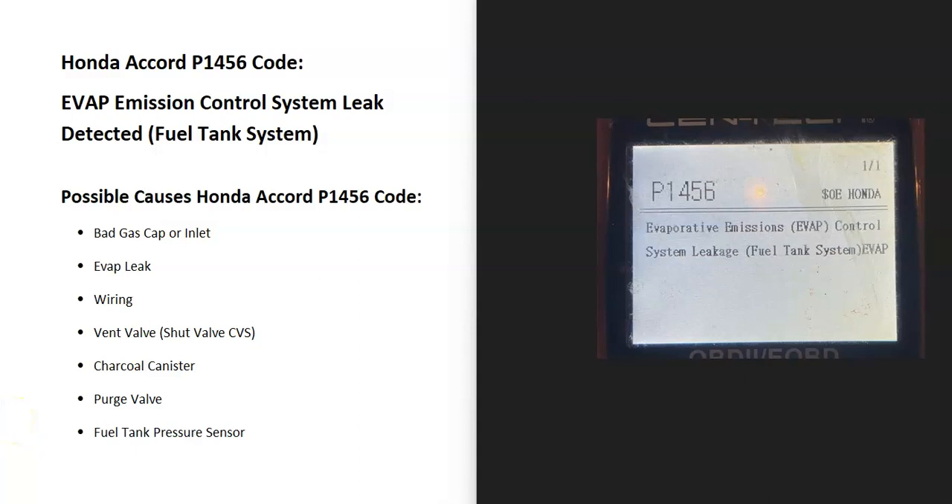Today I'm talking about a Honda Accord with the P1456 code — what it is and how you go about fixing it.